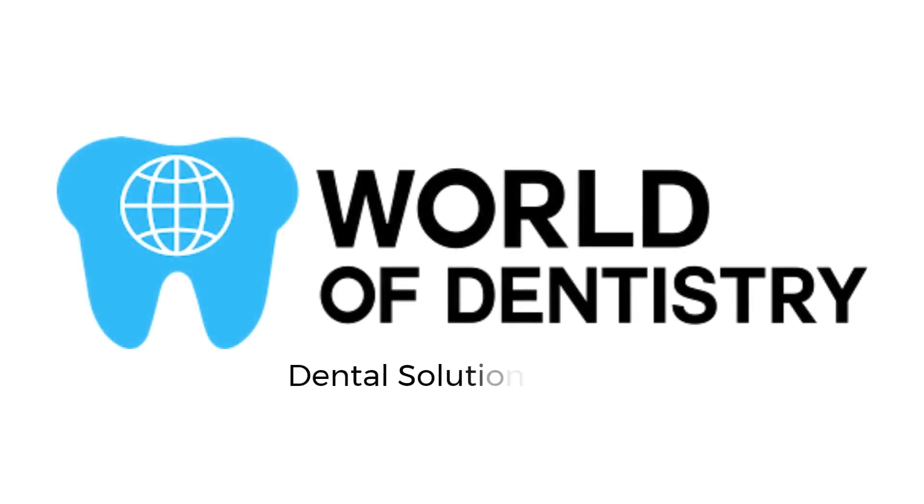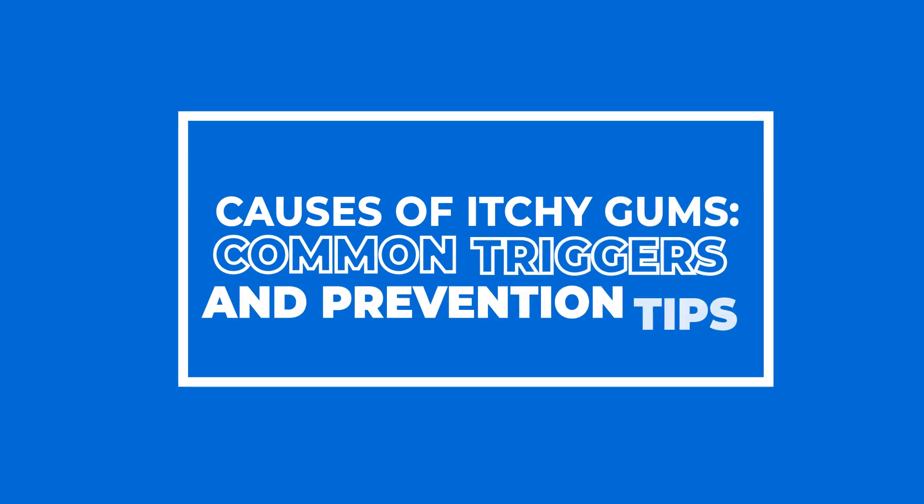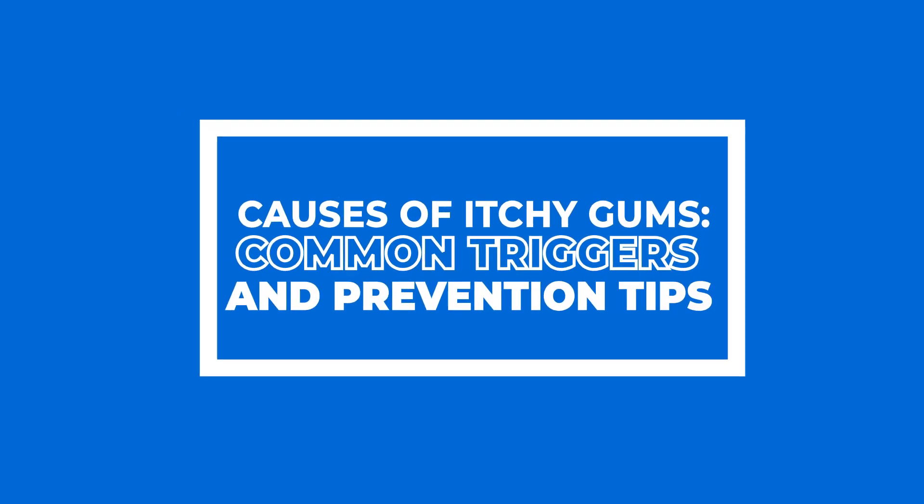World of Dentistry — Dental Solutions for Your Dental Needs. Causes of Itchy Gums: Common Triggers and Prevention Tips.